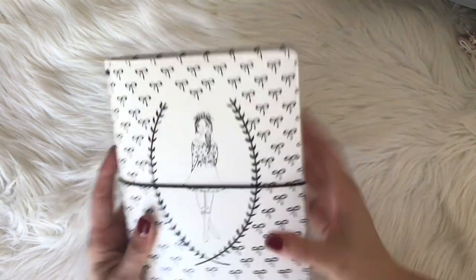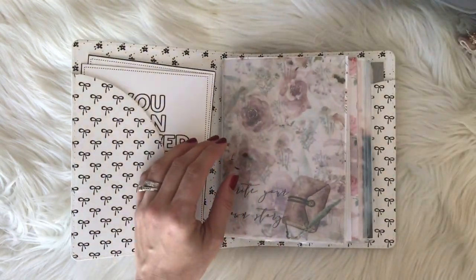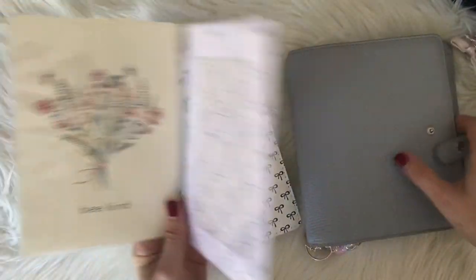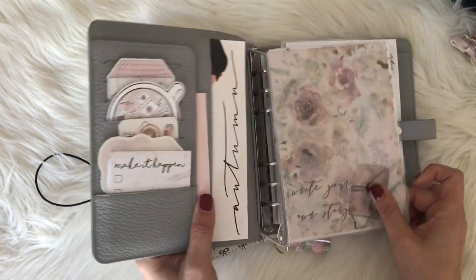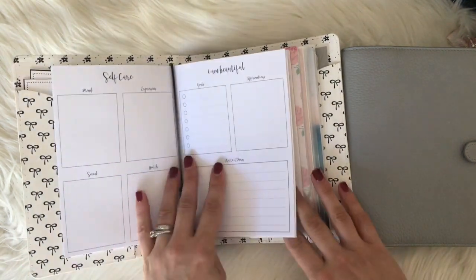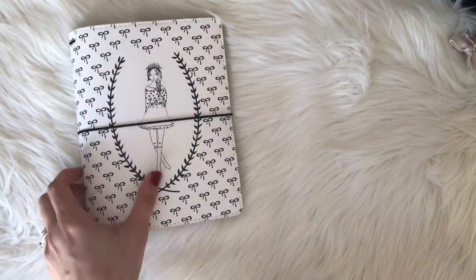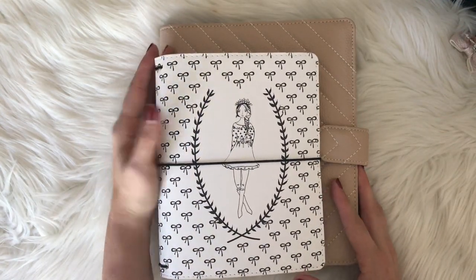Now for traveler's notebook sizes — this is the only B6 I have now. I used to use B6 a lot and really like this size. It's the same as personal wide rings — this is a hybrid planner so I can do rings and strings. Aura Estelle makes these hybrids that are really cool — you can see they're the same size, so this is great if you like personal wide rings and want to try a traveler's notebook. B6 is much smaller than an A5 notebook.